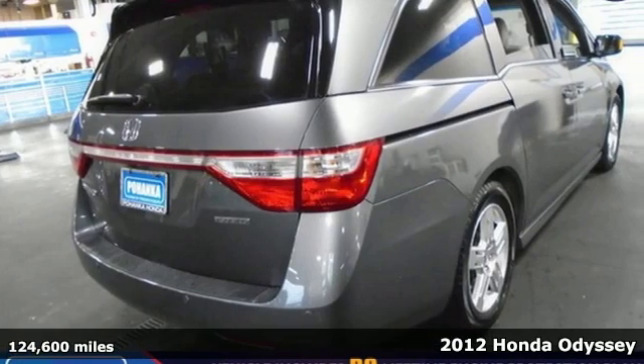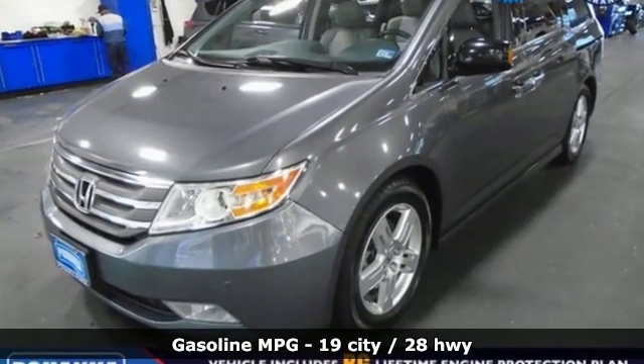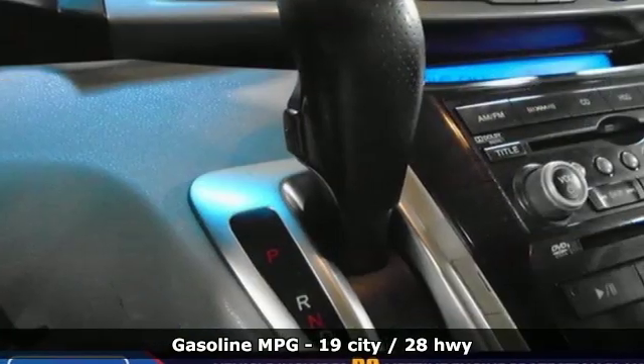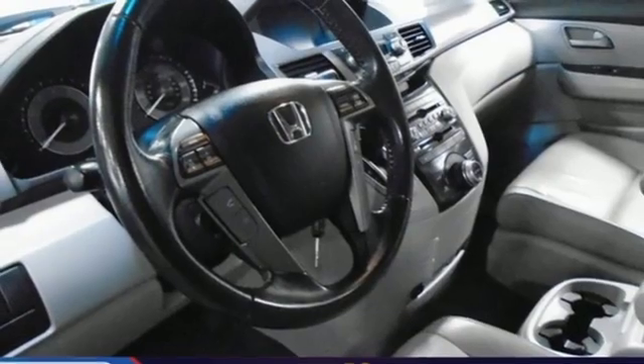It's well equipped with features you need: external memory control, power heated mirrors, front heated leather bucket seats, auto dimming rear view mirror, wireless phone connectivity, dual zone climate control.